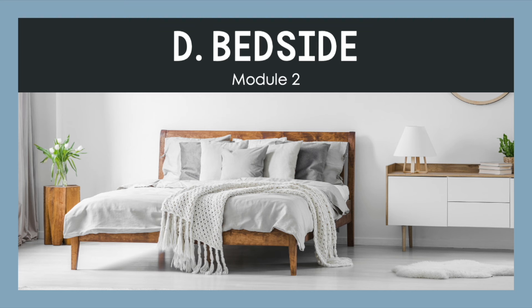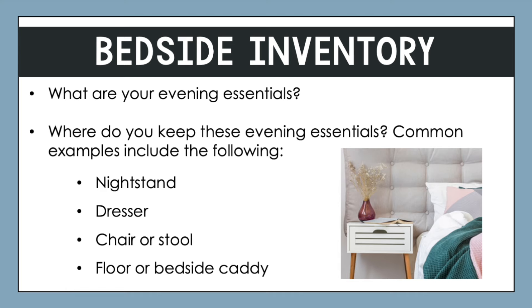Let's get started with the bedside section of the course. It's important to reflect about what your situation is in your space, since everyone's bedside might look a little different. The first step we must take is to complete a bedside inventory. You want to ask yourself: what are your evening essentials? Obviously, this is going to vary for each of us.